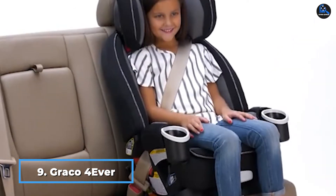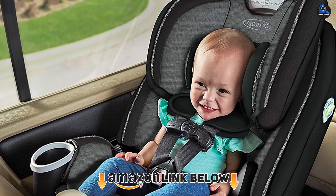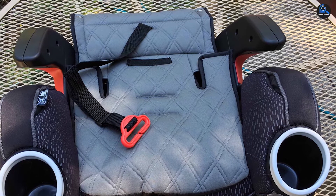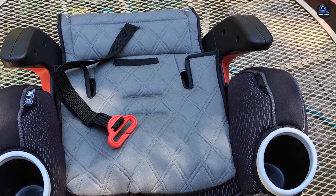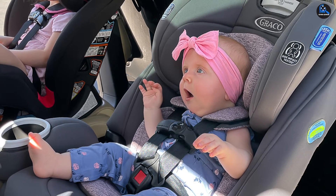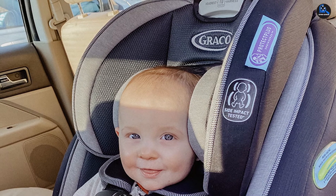At number nine we have the Graco 4Ever DLX 4-in-1 car seat. Regardless of whether you choose a convertible seat at birth, once your baby outgrows an infant seat it's time for something that takes up most of the back seat. This Graco model can take your child from birth through college — we're only sort of kidding — but it does cover all stages of car seat use, from rear-facing to backless booster seat, safely holding kids up to 120 pounds. One reviewer bought six of these — two for each of three cars — acknowledging it cost a small fortune, but preferred it over playing musical car seats. If you need to fit three across, you're going to need a bigger car.